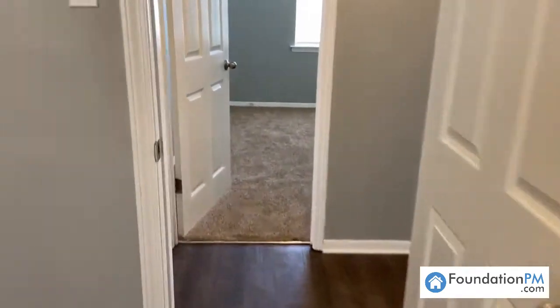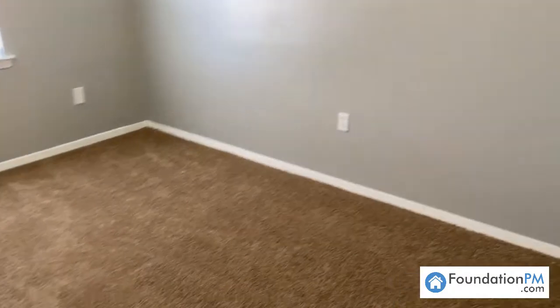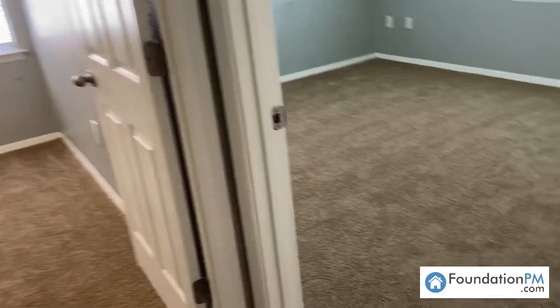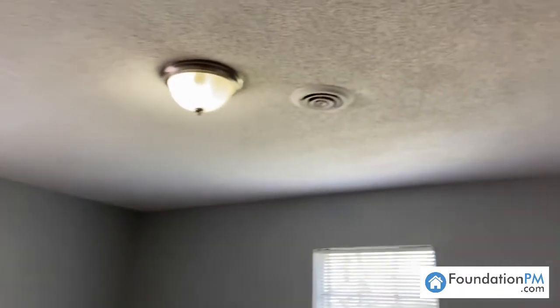Bedroom number two. Each bedroom is carpeted. All of the bedrooms feature new light fixtures in brushed nickel, a lot of closet space in each room, new paint on the walls and the trim. Bedroom number three. We do have all new blinds in this property that features over 1200 square feet.